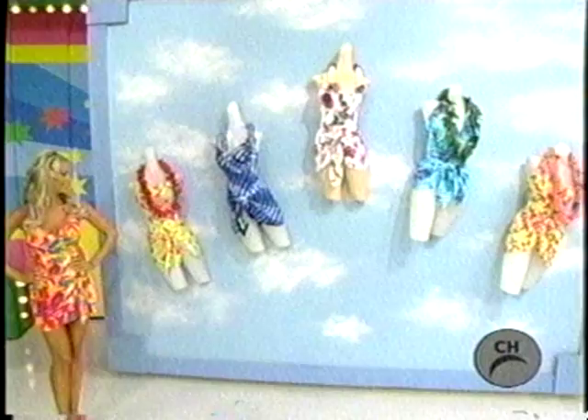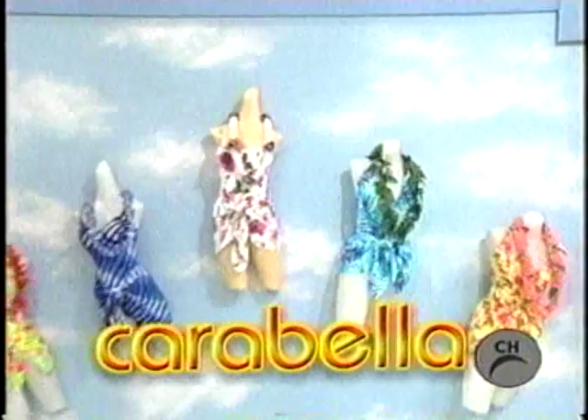This new swimwear! High-side ruffled sarongs, made of the finest Antron Nylon Lycra by DuPont, from Carabella.